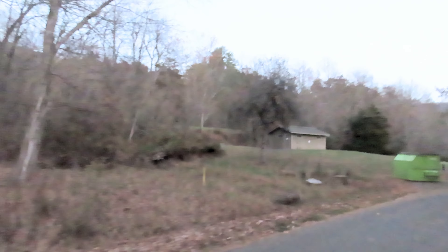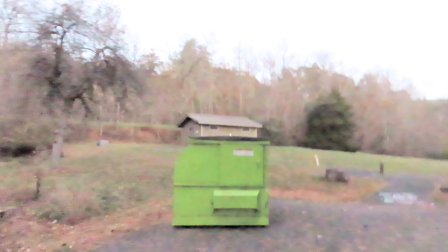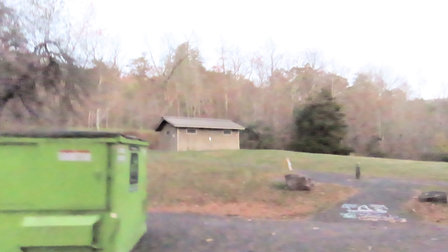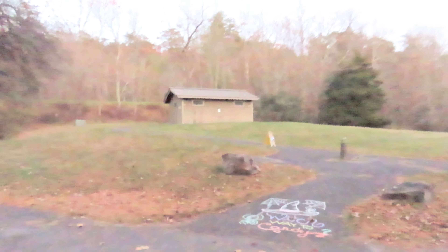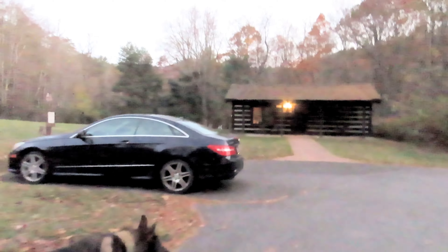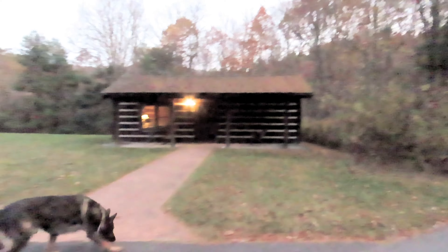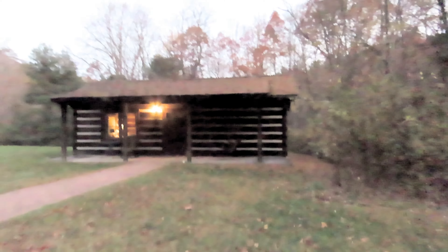There's one of the bathrooms up on the hill, and that one has a sign on it that says it's not operational at the moment — it's locked up. They also have one cabin in the park — this old log cabin. I don't know what it used to be, but you can rent the cabin. I don't know if it's got a bathroom, but it's right next to the bathroom, if the bathroom is working of course.